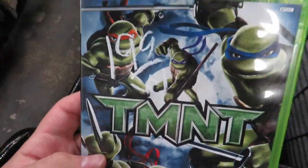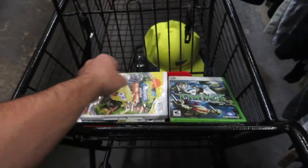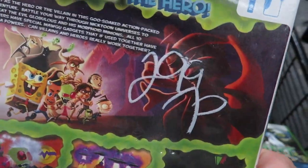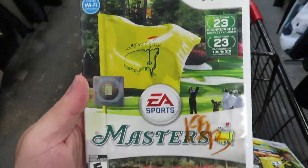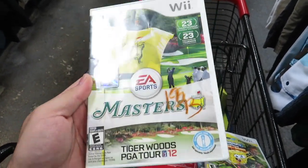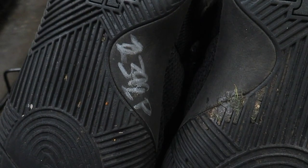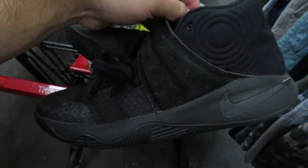We got TMNT on Xbox for $1.99 - only trades in at GameStop for like two bucks, so probably not gonna get that one. Spongebob Squarepants: Globs of Doom for $2.99. Tiger Woods Masters on the Wii - I remember like two years ago this game was going for upwards of $40, but now it's only about $15 to $20. For $1.99, some all-black Kyrie Twos - look like they're about size six and a half.